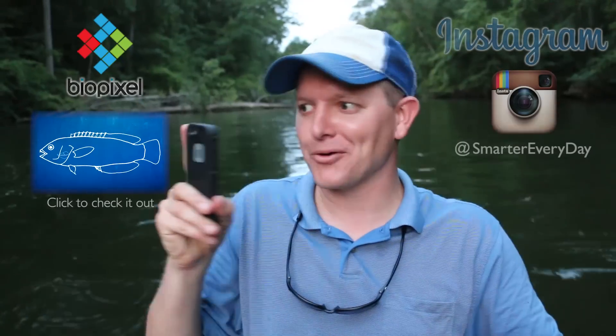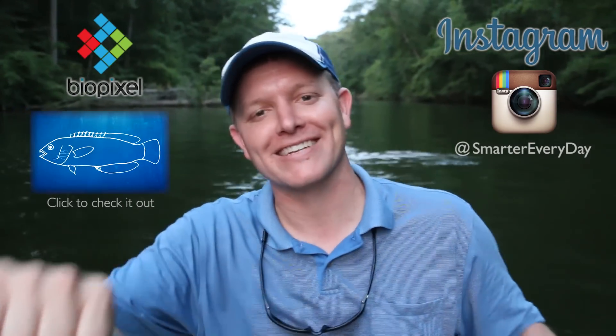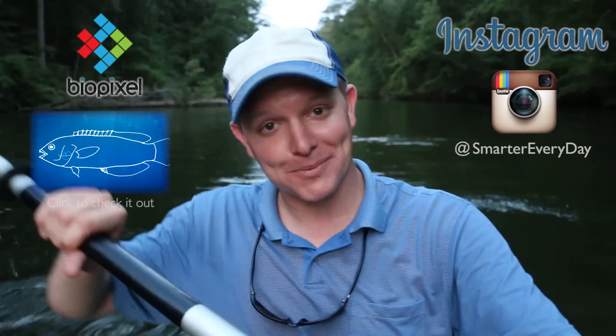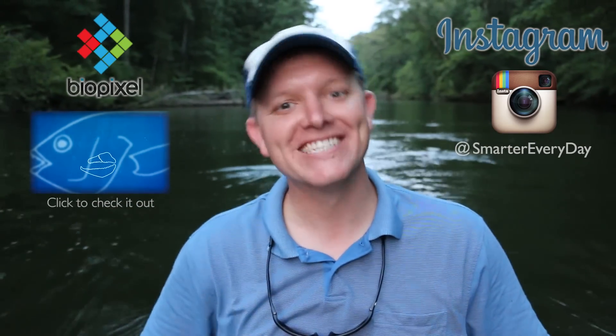Also, if you want to check out more stuff like this fishing trip, you can follow me at Smarter Every Day on Instagram. I've been taking pictures of water striders and stuff like that. Anyway, I'm Destin. I hope we earned your subscription today. You're getting Smarter Every Day. Have a good one. Go check out Biopixel. Take it easy. Bye.